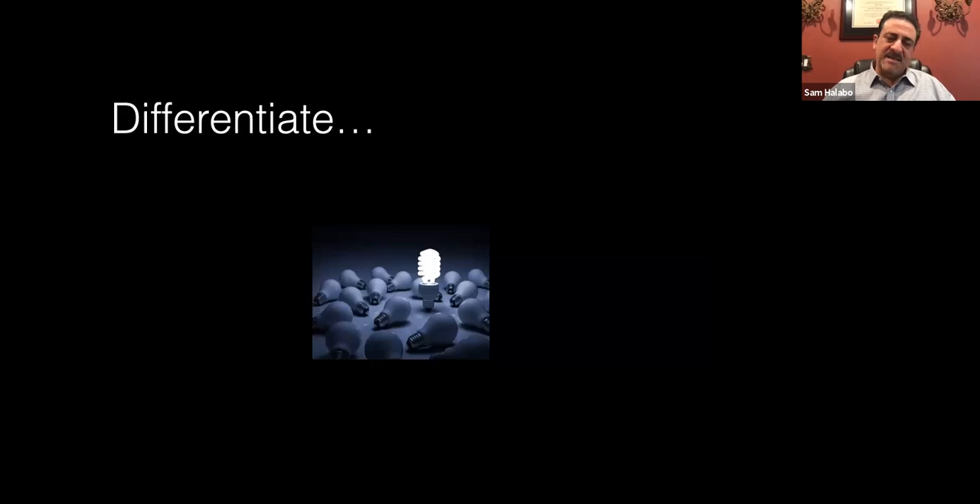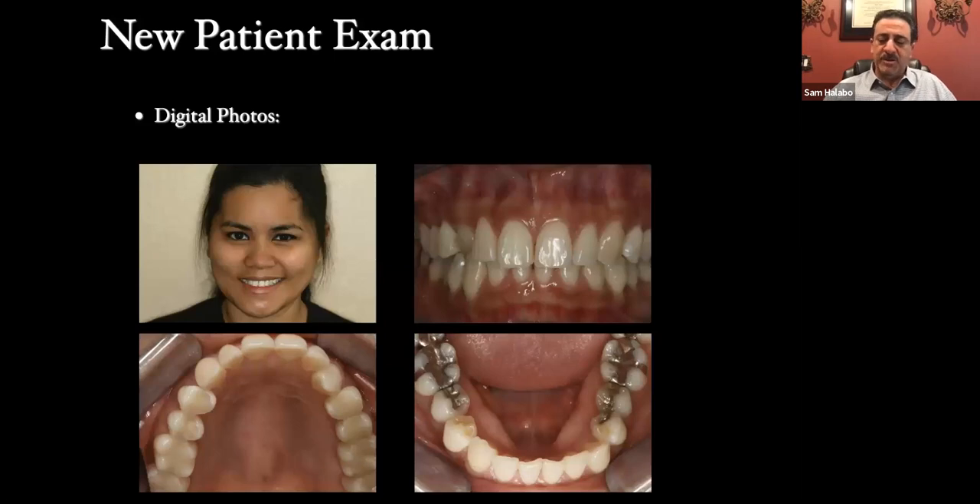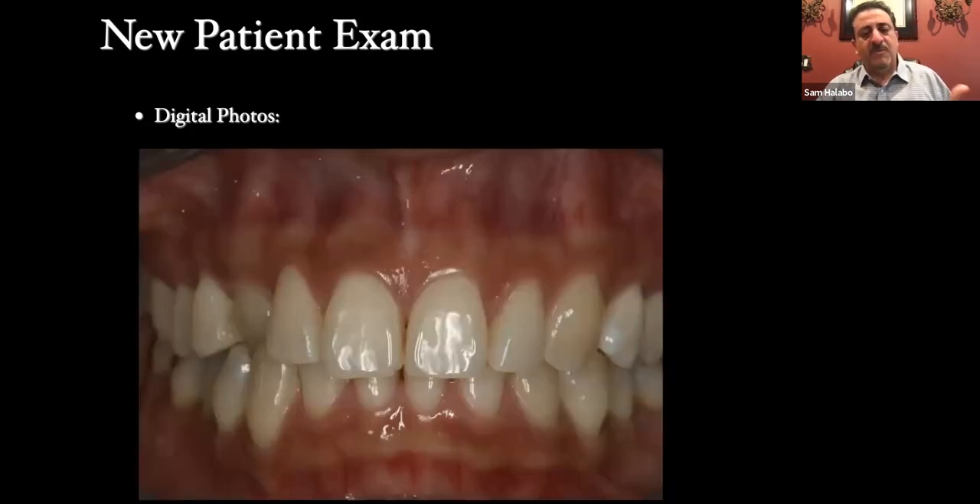Getting back to differentiating my office from others: my tips are things we use in practice that make us successful. We take four extraoral photos on every new patient exam. This allows our front office team to also discuss treatment. One patient was in such a hurry — when I came in, she was already pointing to a canine and asking, 'What are we going to do about that tooth?' I'd barely walked into the room and the patient was already asking for treatment — it's not me pushing cosmetic dentistry, she's asking for it herself.